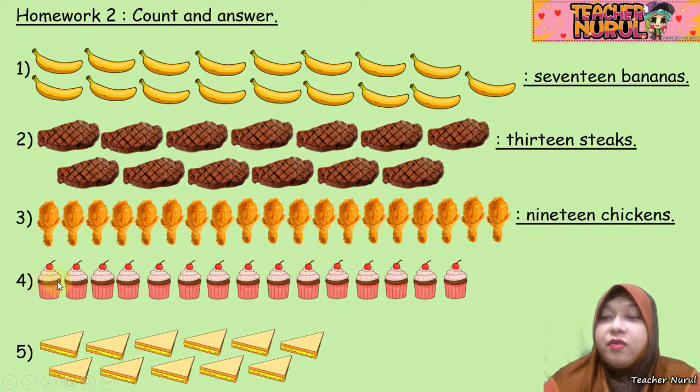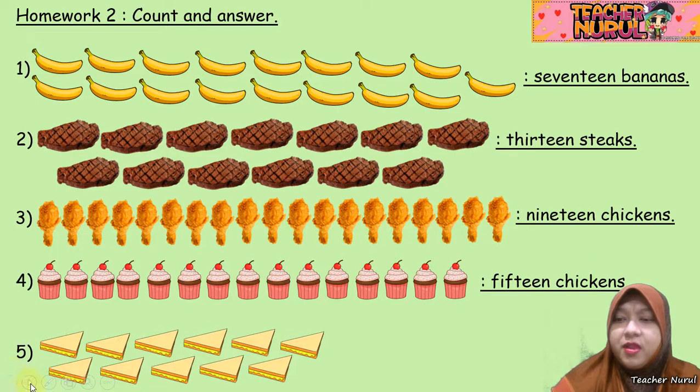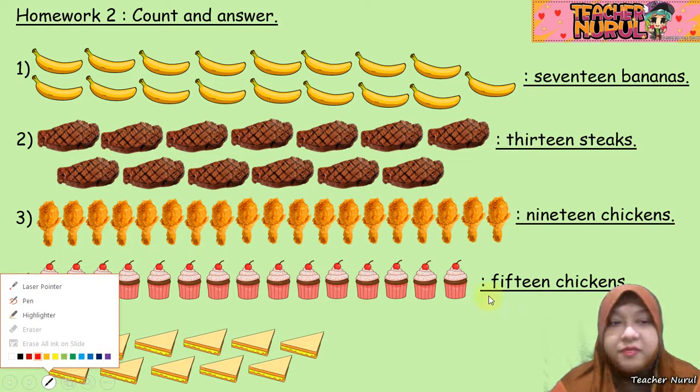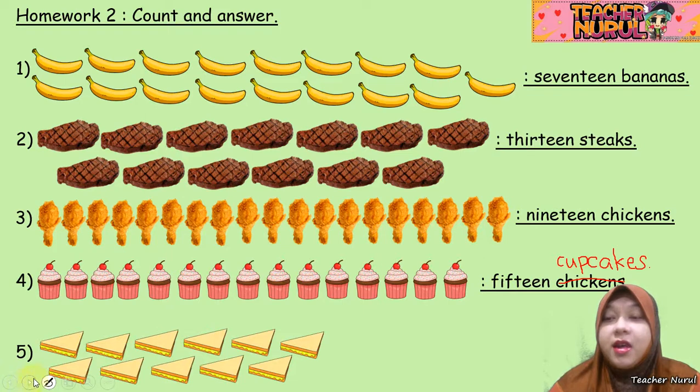Next, we have cupcakes. How many cupcakes are there? 1, 2, 3, 4, 5, 6, 7, 8, 9, 10, 11, 12, 13, 14, and 15 — oh no, it's 15 cupcakes. Let me correct that. How do you spell cupcakes? C-U-P-C-A-K-E-S. Cupcakes. So it is 15 cupcakes.